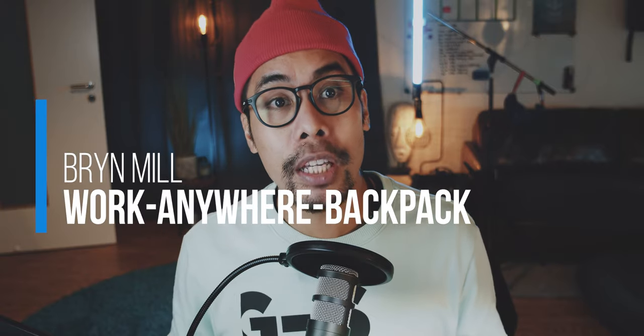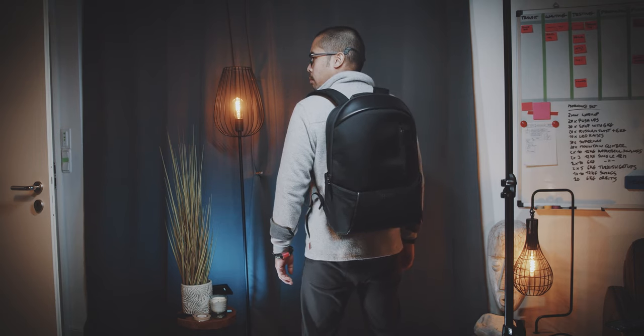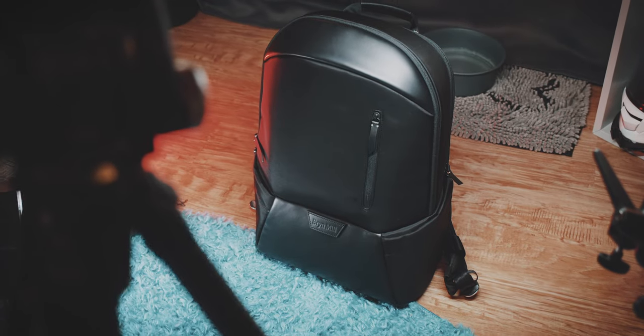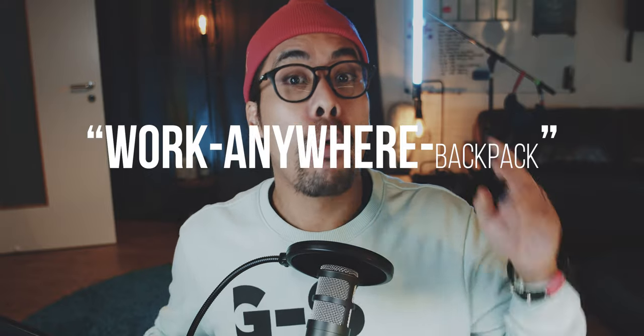Both of these bags might not be your cup of tea if you need to wear formal office attire and you need your bag to fit your appearance or the office. The Brian Mill Work From Anywhere backpack might have a very long name, and its name might be a little bit misleading in my humble opinion.